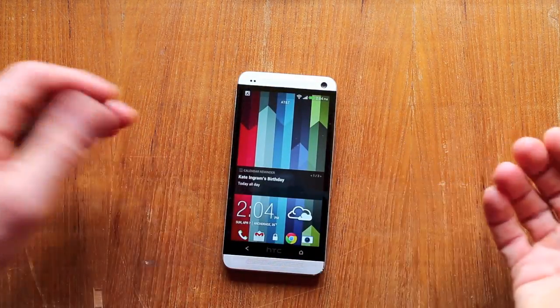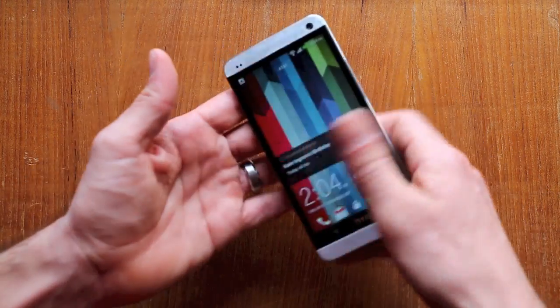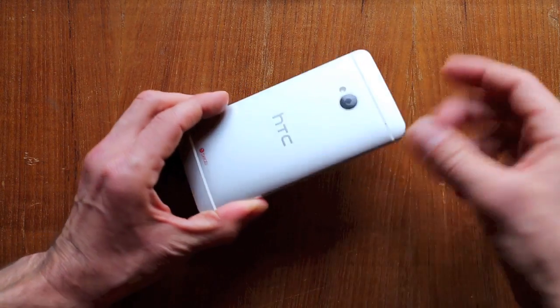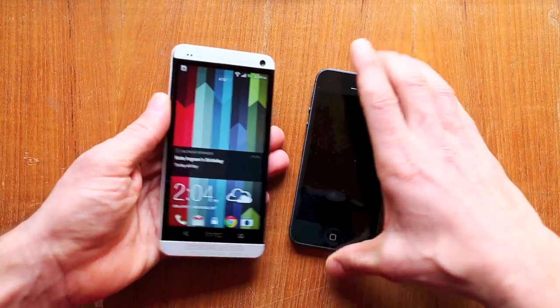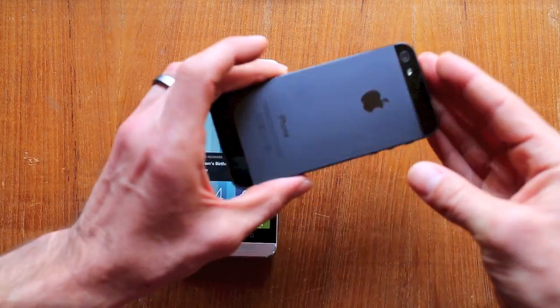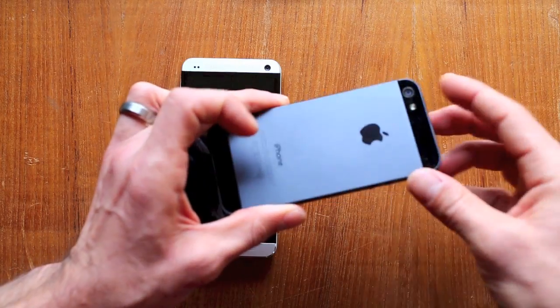The first thing I noticed about the phone when I picked it up out of the box was this awesome aluminum back. Whether it's aluminum, alloy, or magnesium — whatever, it's metal. It's not plastic, not polymer, not glass, which you've seen on some of the other HTC models. And it's surprisingly similar to the iPhone 5, which is probably why I like it so much. I think the iPhone 5 is a great design, and this magnesium alloy or aluminum back is a really nice touch.